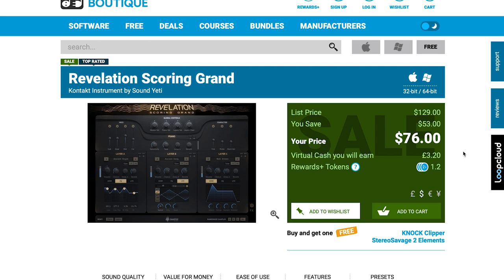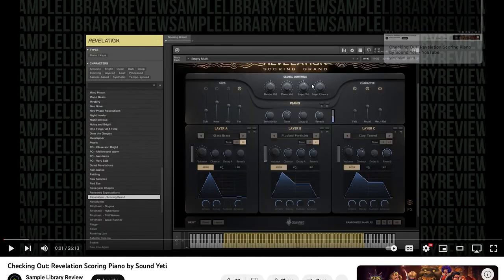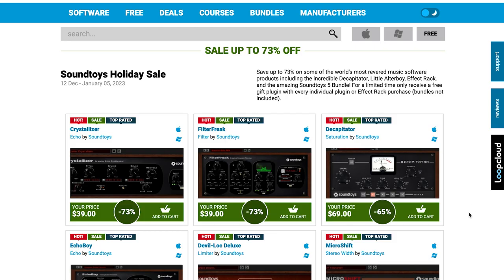Other highlights this week: Revolution Scoring Grand by Sound Yeti on sale — $76 for this Contact Player instrument, normally $129. This is the lowest we've seen this one. If you want to see why we're excited about it and why it made the highlights, I'll include a link to the Checking Out Revolution Scoring Piano in the description below.